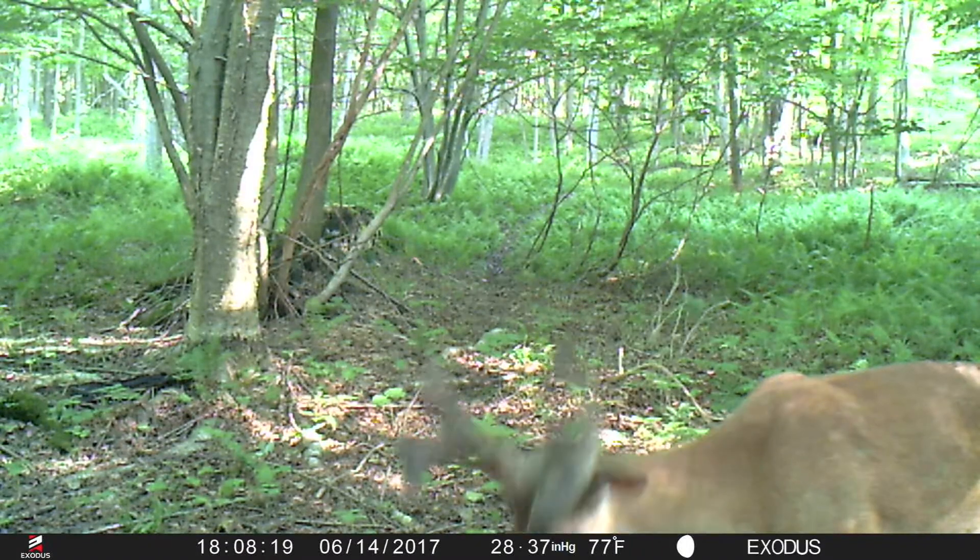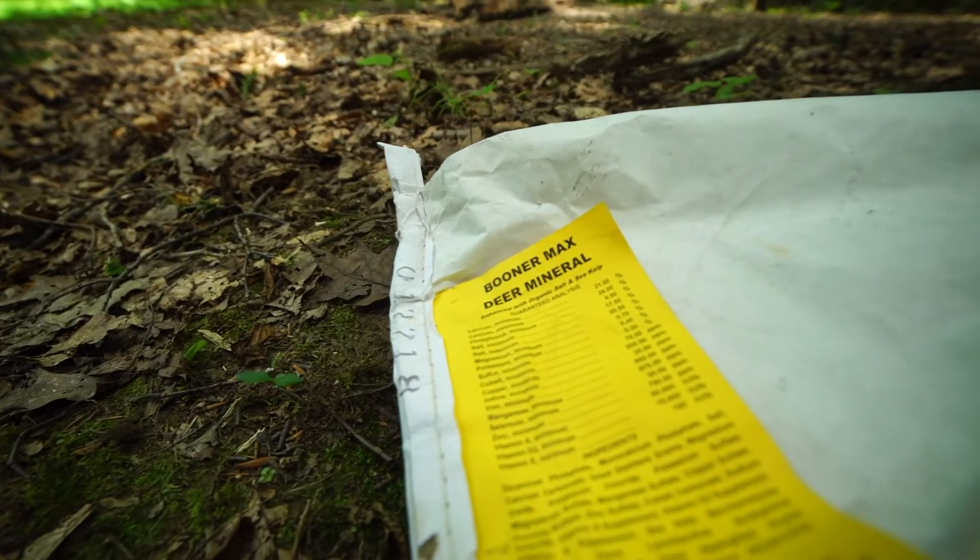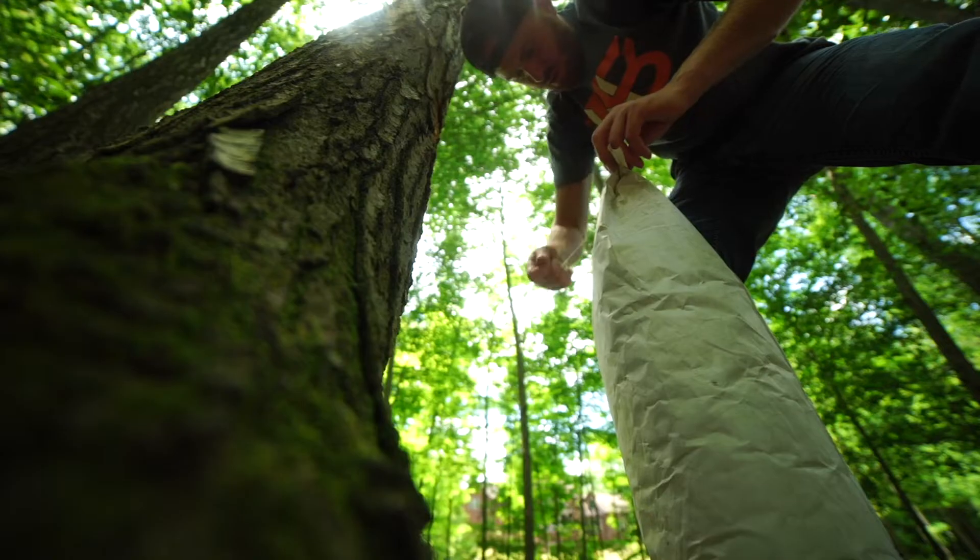A deer's antlers are made up of mostly calcium and phosphorus, so the higher in calcium and the higher in phosphorus your mineral is, the better it's gonna be for the bucks in your area. The mineral that we use is called Booner Max Mineral — it's the highest we've found to be in calcium and phosphorus.